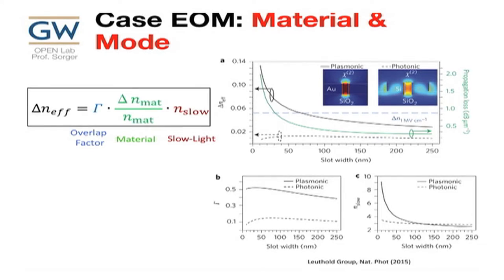Lloyd's group looked into modulators and showed that for very high switching, you can make your device small if your overlap factor is very high, your material switching strength is high, and you can have a slow light effect that enhances interaction. Comparing a silicon slot mode — which is already confined — to a metal plasmonic one — which is even more confined — we see that going from the photonic to the plasmonic structure increases the overlap factor, increases the slow light effect, and gives significantly stronger switching overall.